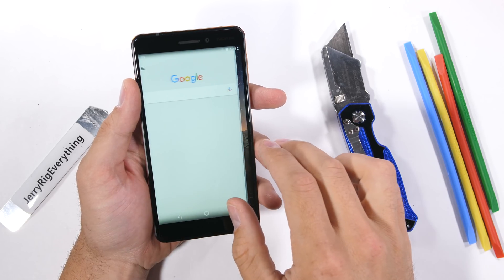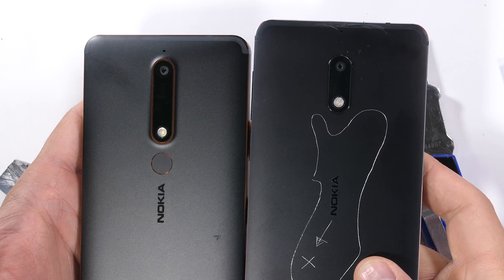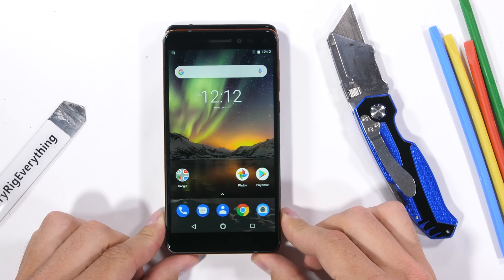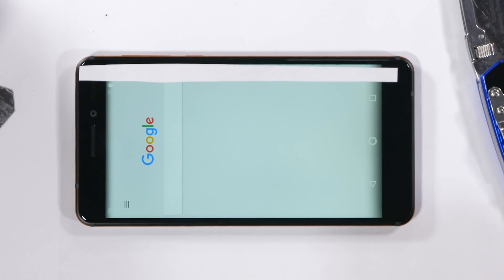At first glance, the Nokia 6 and 6.1 are pretty similar. Last year's 6, the one with the map of Finland on the back, is slightly taller, but the 6.1 has a longer camera lens housing, which really accomplishes nothing beyond the aesthetics and distinguishing between the two. Both still have the same size 5.5 inch screen. It's time for the scratch test.